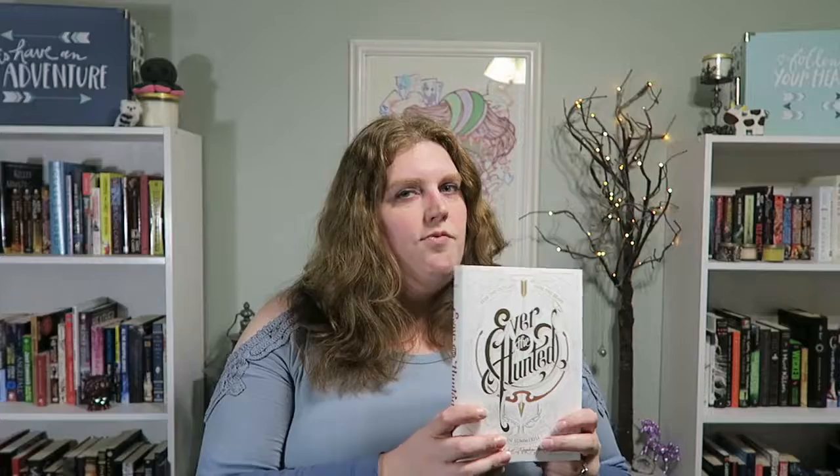Next is Ever the Hunted by Erin Summerill. I absolutely love this cover — I bought it as soon as it came out because I wanted the hardback; it's just so beautiful. It sat on my to-be-read pile while my back was bad, but it has a very fairy tale kind of vibe. It's about a girl who is skilled with a bow and arrow in the forest, then her father is killed, she becomes an outcast, and she's given the opportunity to find her father's killer — having to work with people she doesn't really trust. I loved the cover and I can't wait to read it.